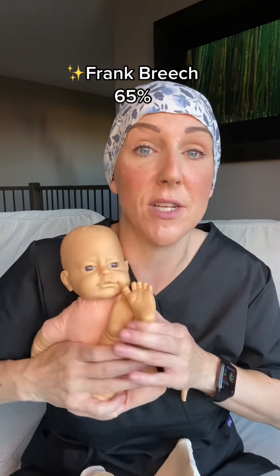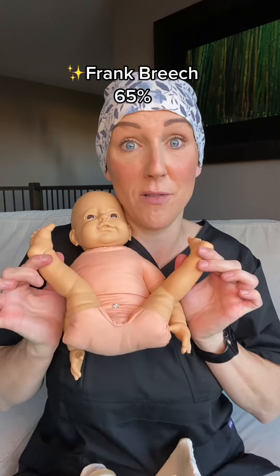And then you have a frank breech. These are the ones where when they are delivered, their legs are both bent up and it is their bum that is the presenting part coming through the pelvis.